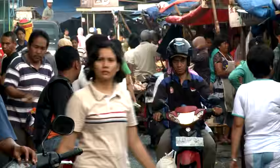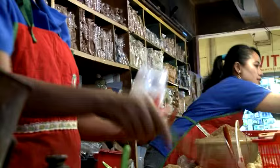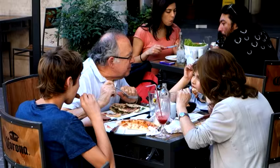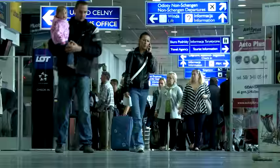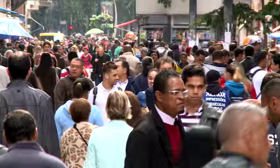Every second of every day, people all over the world are benefiting from the use of radiation technologies. Look around, you are too.